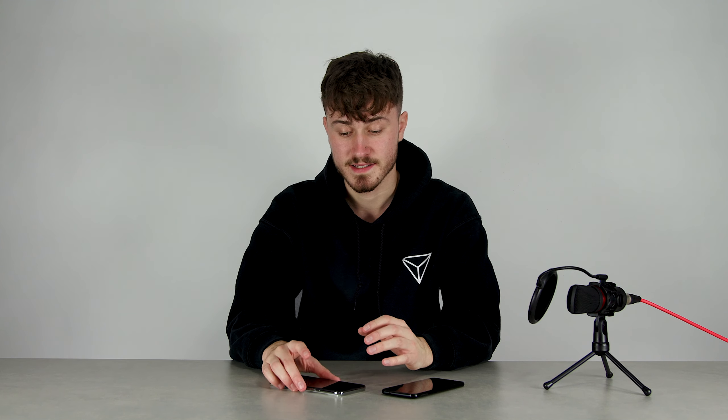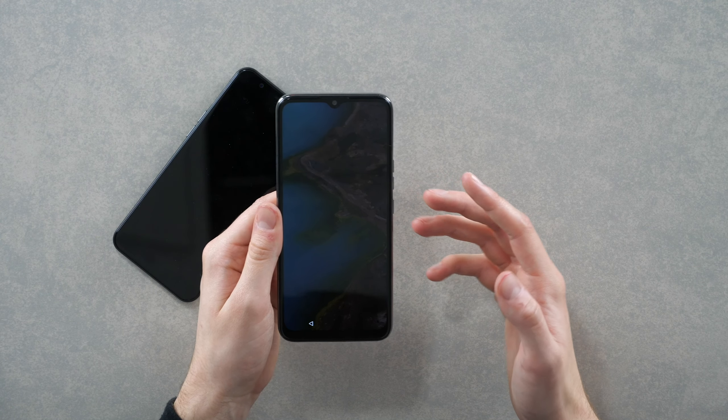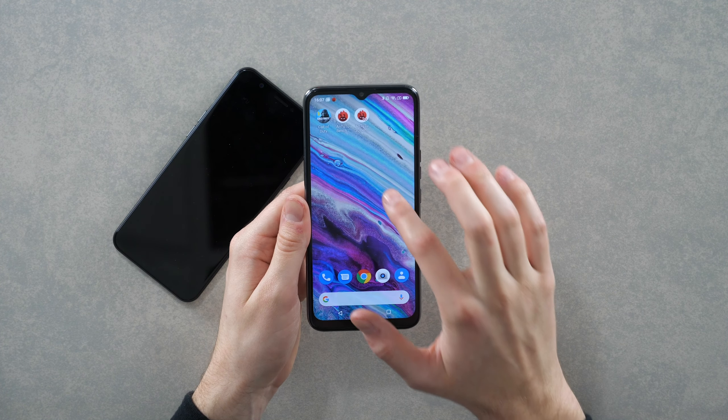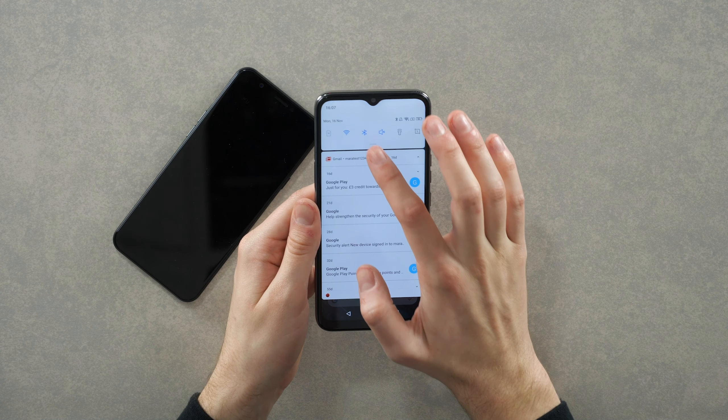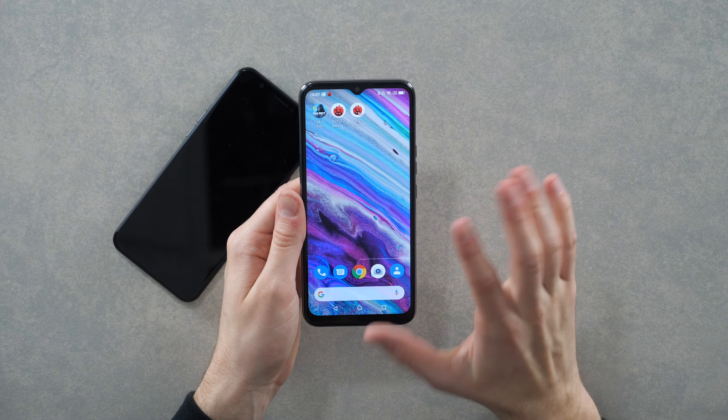The display on the Zed One looks absolutely incredible. If I quickly unlock this for you, you can see that display is absolutely beautiful and stunning. Very impressive display on the Zed One in my personal opinion.